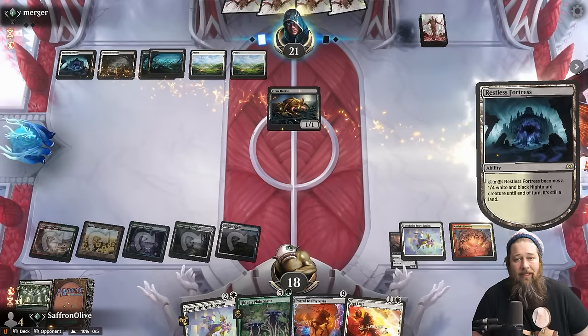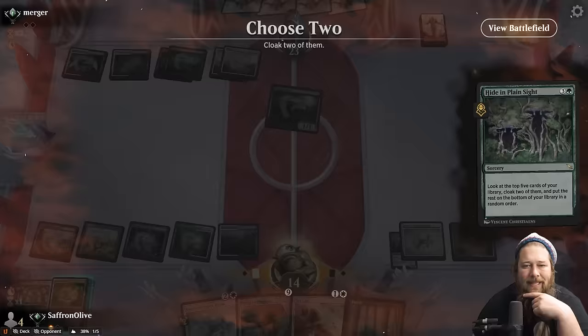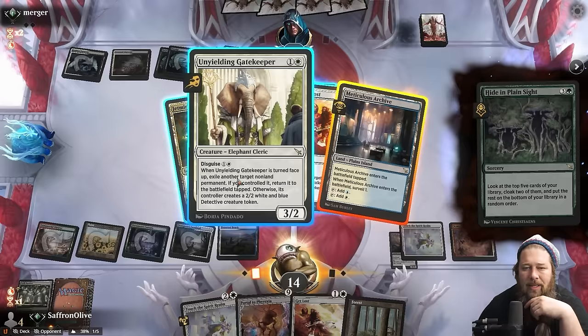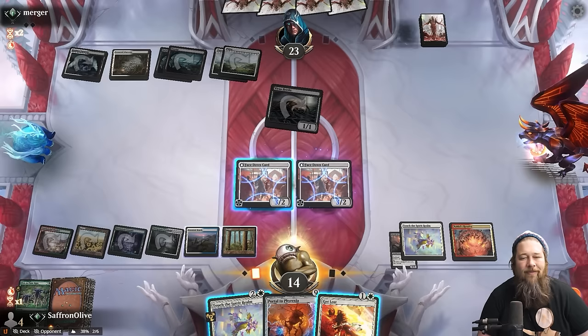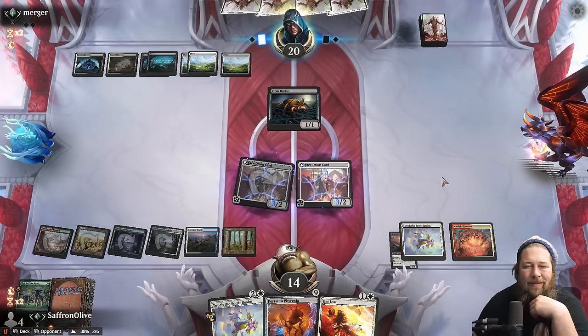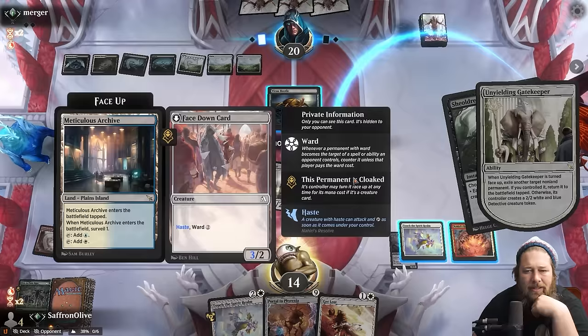Nahiri's Resolve — now we can Hide in Plain Sight, hit a surprise, flip it on our end step, as long as our opponent doesn't have a Get Lost. Opponent hits us for four — down to 14 — but we're about to start doing things. Come on big hits! Hide in Plain Sight — Unyielding Gatekeeper okay, it's face-down we can flip it up as removal, and those aren't what we're looking for really. The surprise is on us — we hit nothing good. We flip up the Gatekeeper to get a surveil land — that gets us closer to casting Portal.